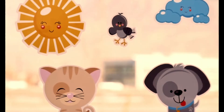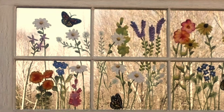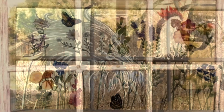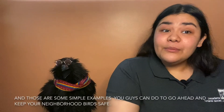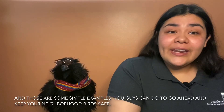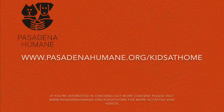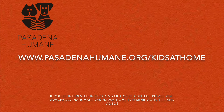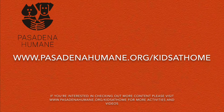¡Suscríbete al canal! And those are simple examples you guys can do to keep your neighborhood birds safe. Thank you guys so much for tuning in and I hope to see you soon. If you're interested in checking out some more content, please visit www.pasadenahumane.org/kids-at-home for more activities and videos.